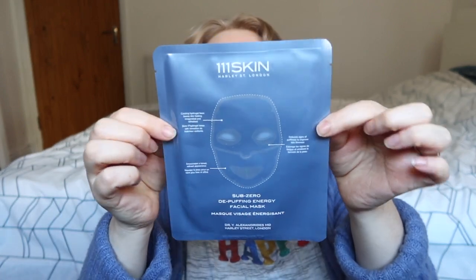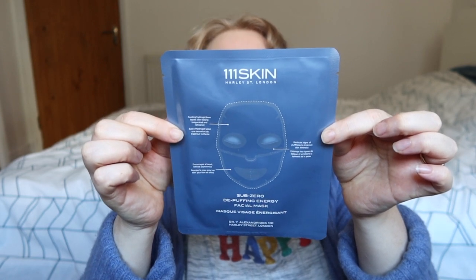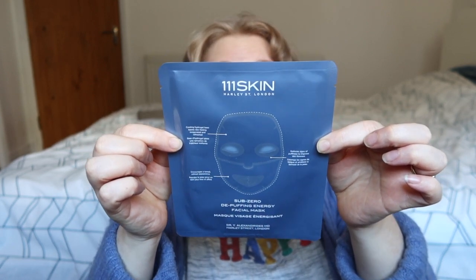Next we have 111SKIN — however you pronounce all the numbers — and this is a SubZero De-Puffing Energy Facial sheet mask. I need this bad. It's a one-time use mask but I have used it before and it's brilliant. I really rate this skincare brand and I'm very excited about this one.